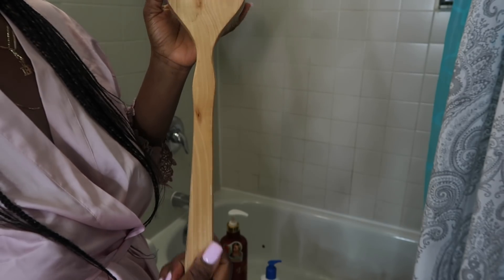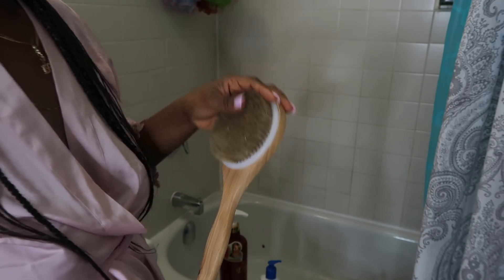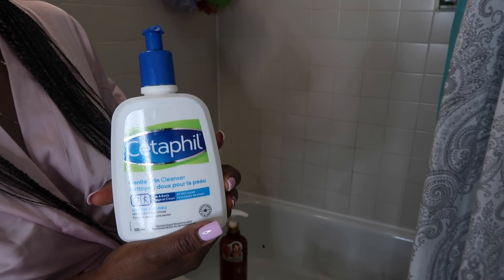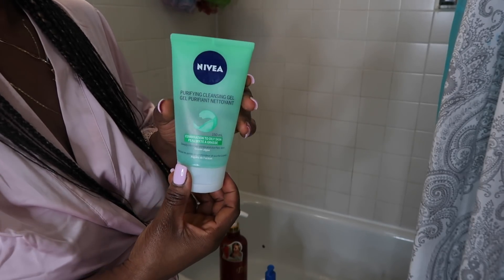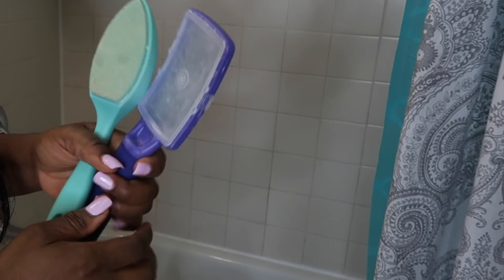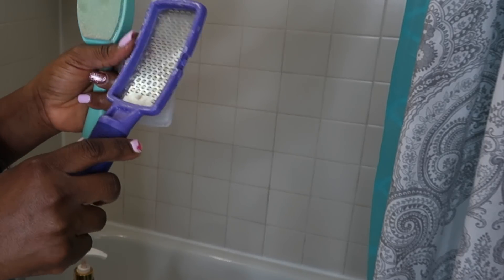I use this long brush for my back because I cannot reach it on my own, and it helps me get all the way down where I can't reach. I also use it on my thighs. For my face in the shower I use Cetaphil gentle skin cleanser — I cannot do without it — and Nivea purifying cleansing gel, which I also use every day. I also use a feet scrub on my feet every day to take the dead skin off.